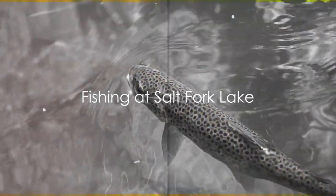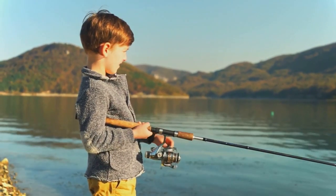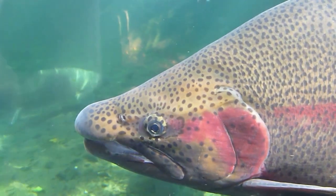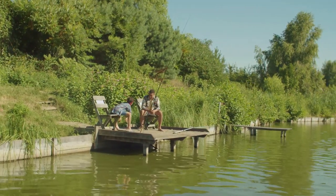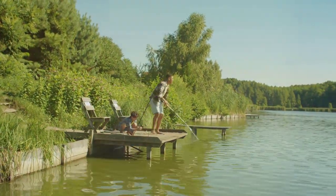Venturing eastward, we arrive at Salt Fork Lake, a picturesque reservoir nestled in eastern Ohio's rolling hills. This tranquil body of water, while renowned for its bass and crappie, holds a secret beneath its surface — rainbow trout. These vibrant, feisty fish are a delight to reel in, making Salt Fork Lake a must-visit for any angler in pursuit of a trout tale worth telling.